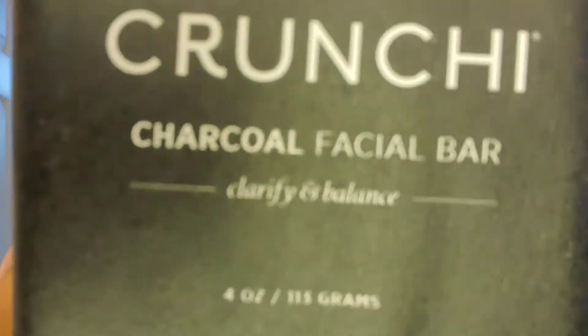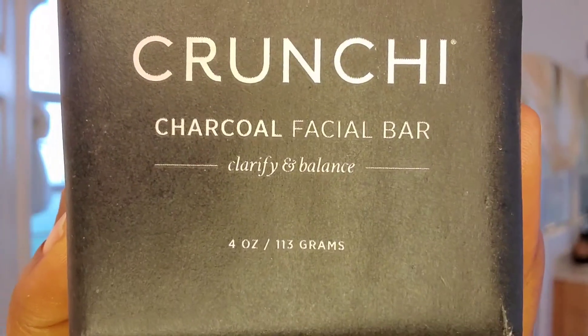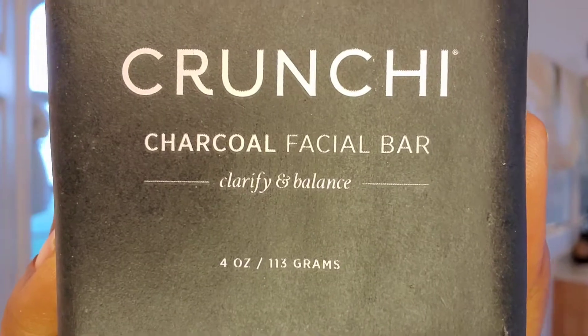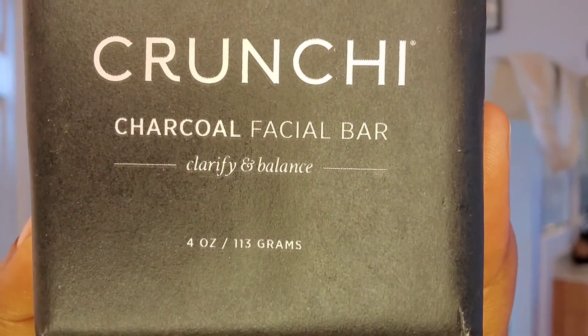Step one — the facial bar. You have two options to cleanse and replenish your skin. You want that natural radiance and to remove impurities. This is my bare face — I'm going to wash it on camera so you can see. I'll show you how well the soap lathers. The charcoal bar is good for normal, acne-prone, or combination skin — it features charcoal, clay, argan oil, and jojoba oil. After a workout, this is my go-to.